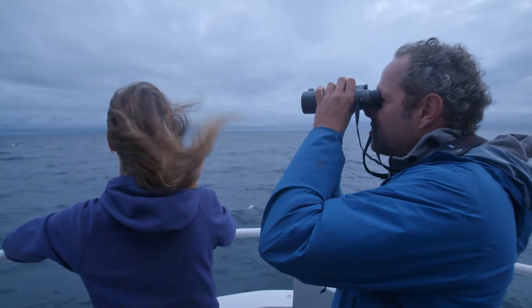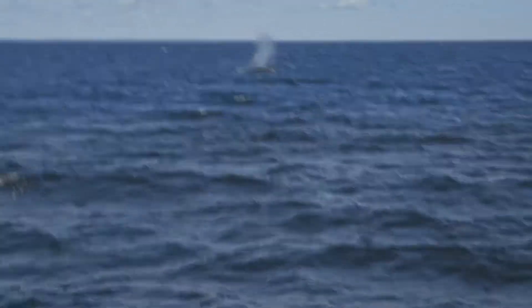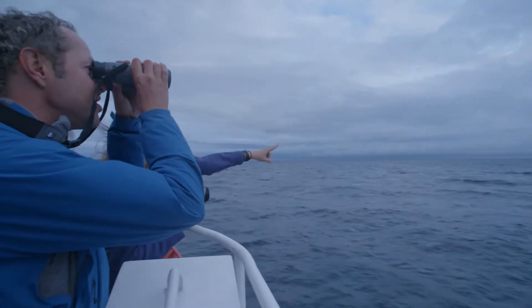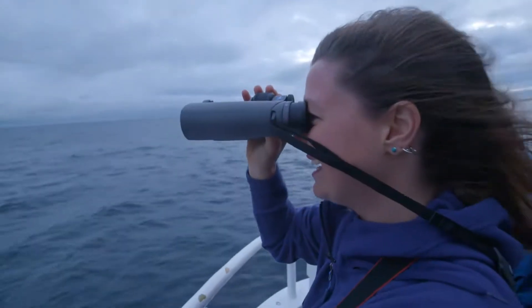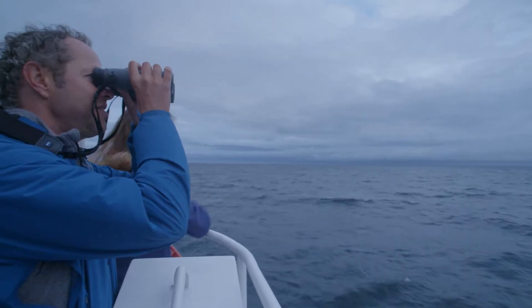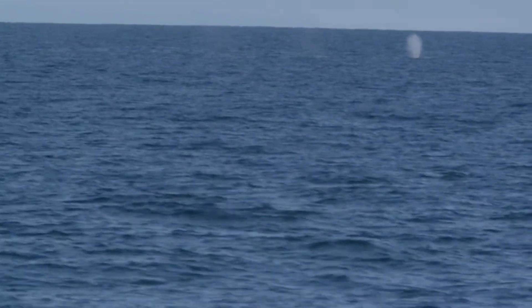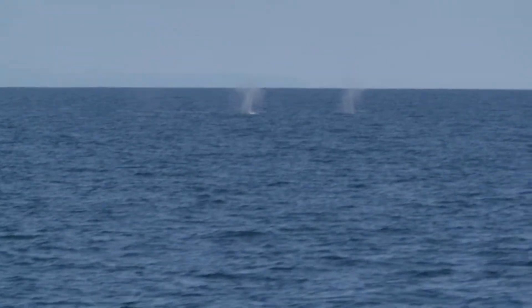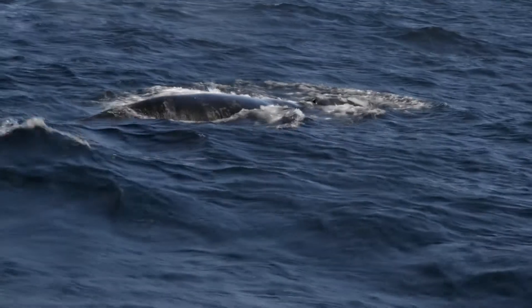But luckily, we're in the right place at the right time. There's one right there! Right there! Look at that! They're right there! Oh my god! Look at that! That's amazing! This is probably the best 7:30 of my life! This is so great!